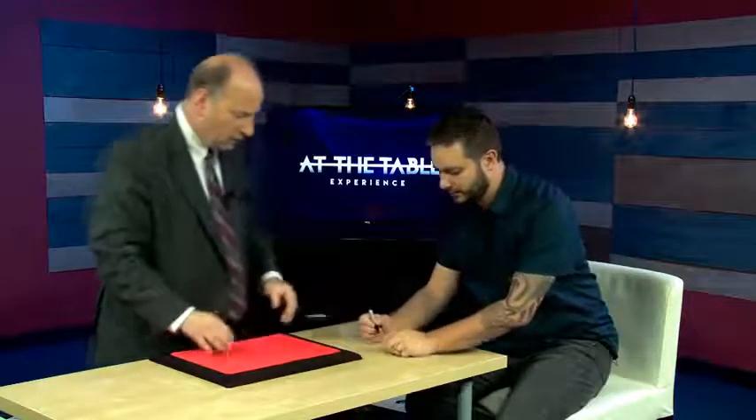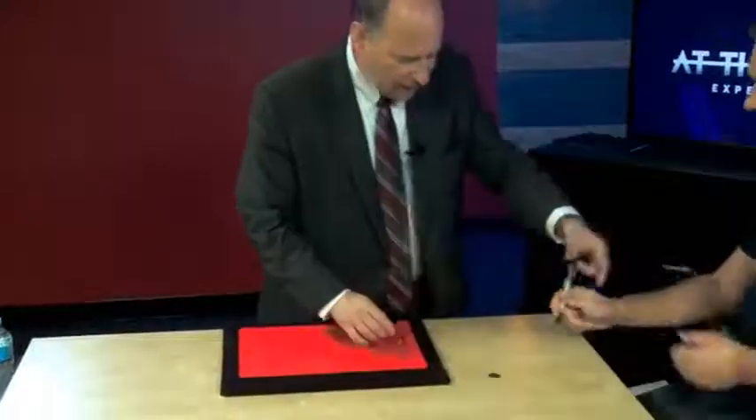We're going to do a mentalism effect using coins and cards, combining all three in a really nice presentation for walk-around that anybody can do. I want you to put some sort of identifying mark on the front so you know for sure that that's your coin. I'm going to do a prediction on the other side.